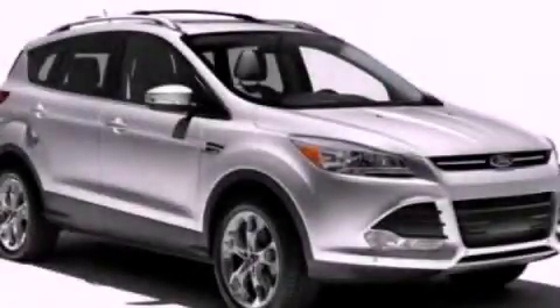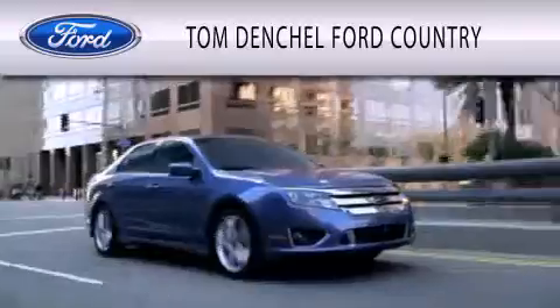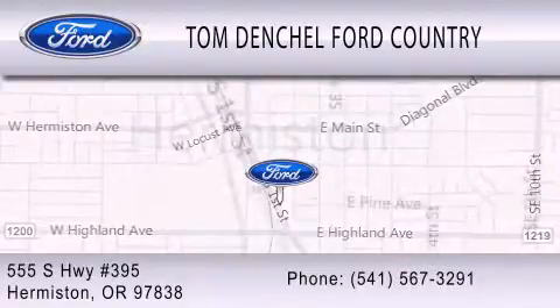This vehicle is sure to sell fast. Call and arrange your test drive today. Tom Denchel Ford Country is dedicated to doing everything possible to ensure that the experience you have selecting your vehicle is as pleasant as possible. We're located at 555 South Highway 395 in Hermiston.